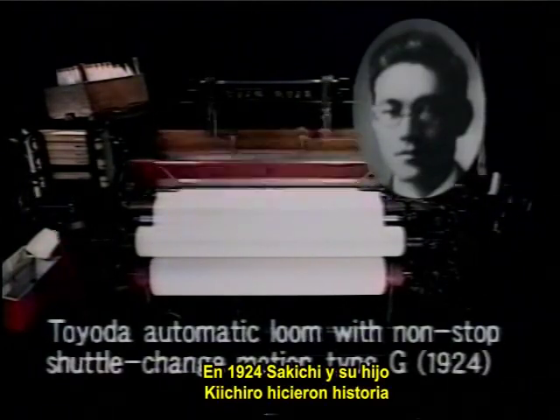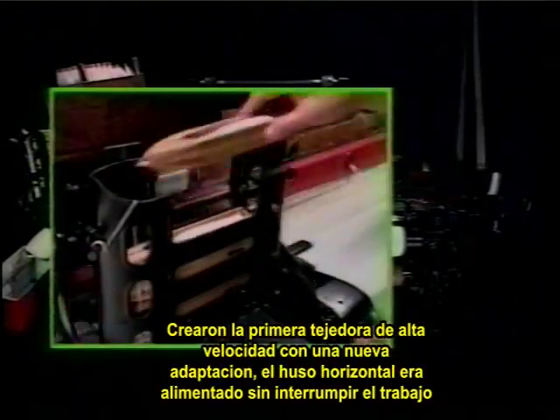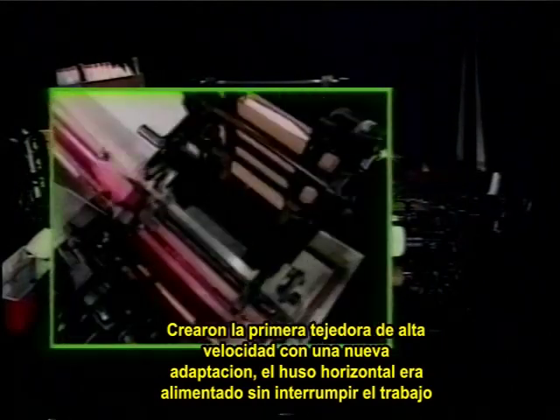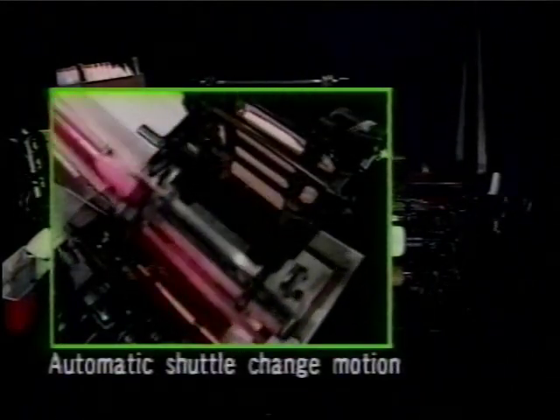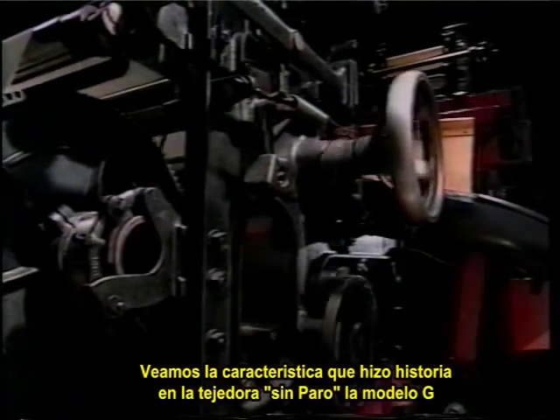In 1924, Sakichi and his son Kiichiro achieved a historic breakthrough. They created the world's first high-speed loom that fed in new weft — the horizontal yarn — reliably without interrupting work. Let's take a look at a feature of their breakthrough non-stop loom, the Model G.